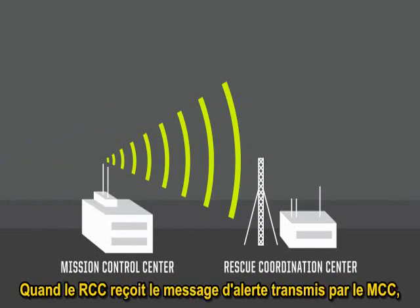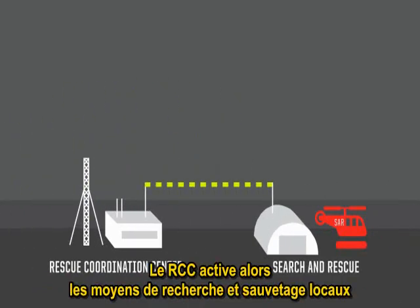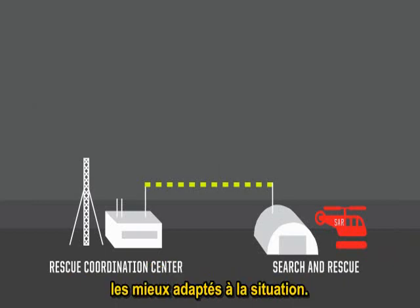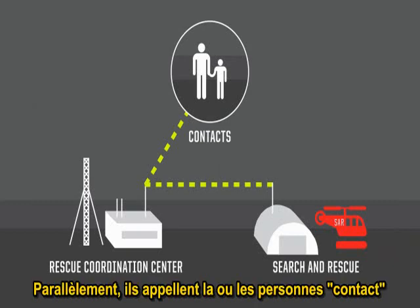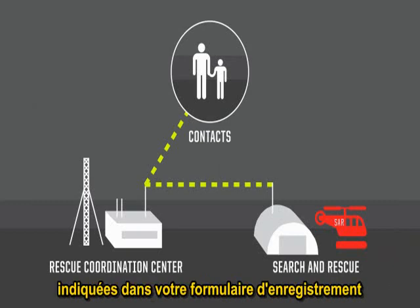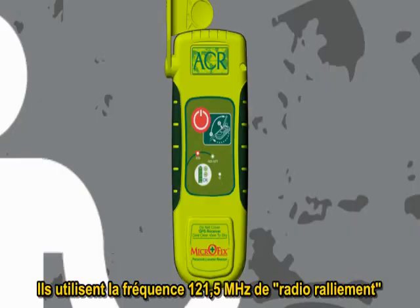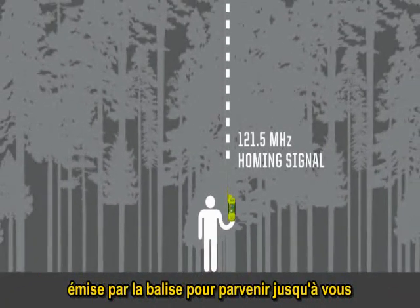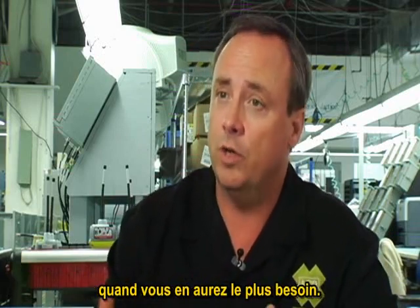When the RCC receives the alert message from the MCC, it then knows where you are, who you are, and that you're in trouble — it has all of the information. The RCC coordinates with the local rescue agency and instructs them to begin putting together a rescue party. At the same time, they begin calling the contact information provided in your registration form. As soon as the rescue agency can organize the details, they hit the ground running, using the 121.5 MHz homing signal in the beacon to come to your exact location. Every one of these beacons has built-in multiple levels of redundancy to ensure they work when you need them most.